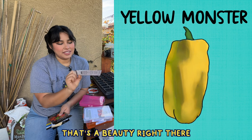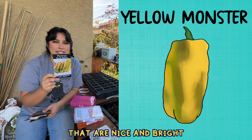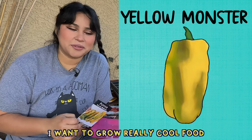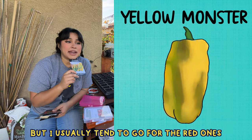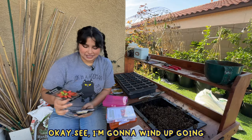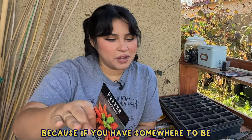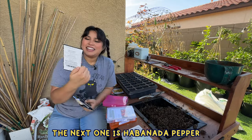Arroz con pollo pepper — I heard Jess from Roots and Refuge Farm raving about these a few years ago and they finally came back in stock. They're supposed to be a Cuban seasoning pepper, not spicy at all, but supposedly very delicious. The yellow monster pepper — look at that beauty. I want to grow things that are nice and bright in the garden. Usually I don't buy yellow peppers at the store; I tend to go for the red ones because those are the most flavorful and my kids love them.